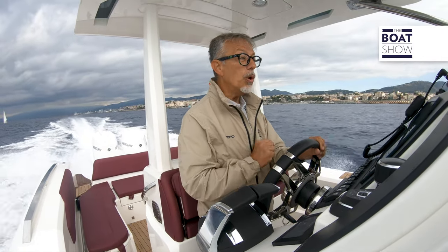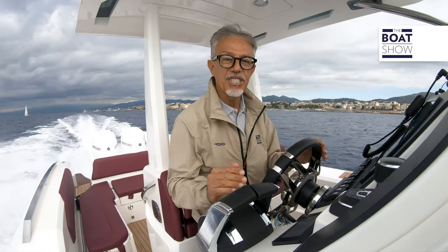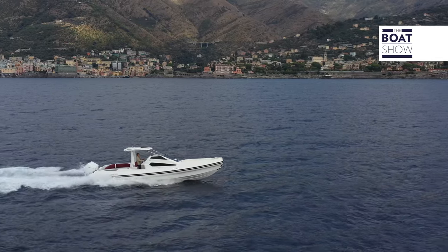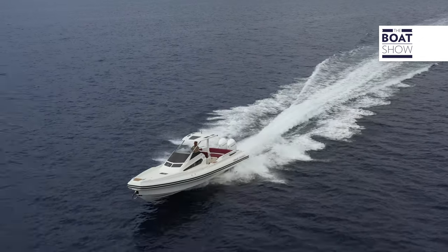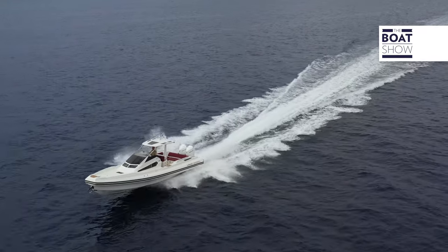So here we are at 30 knots, with fuel consumption of 2.8 liters per mile. There's excellent comfort in navigation and the trim is still low. What I find interesting is that without raising the angle of the engines, the inflatable continues to sail completely level from bow to stern. This way, I don't pitch, and we're at 40 knots.